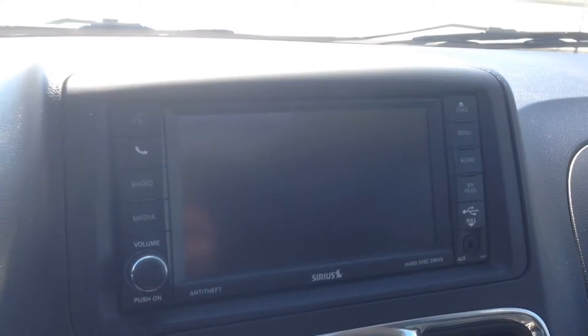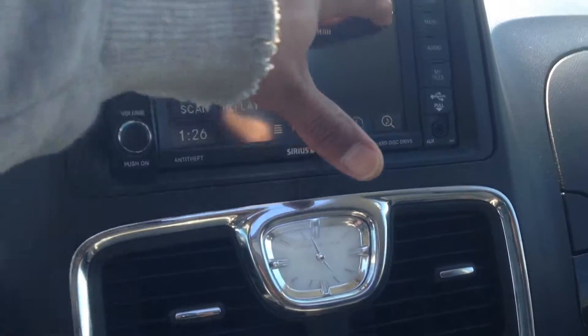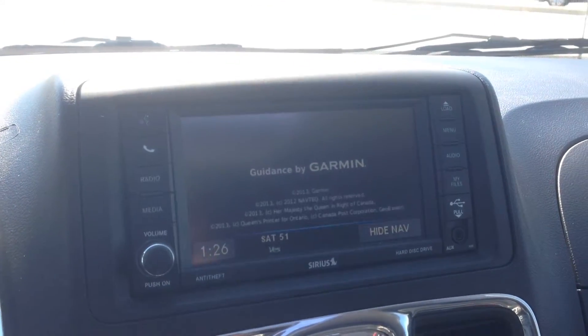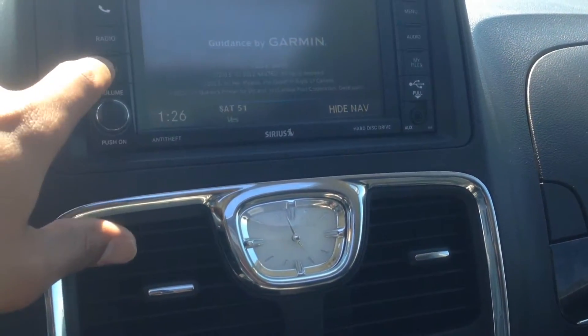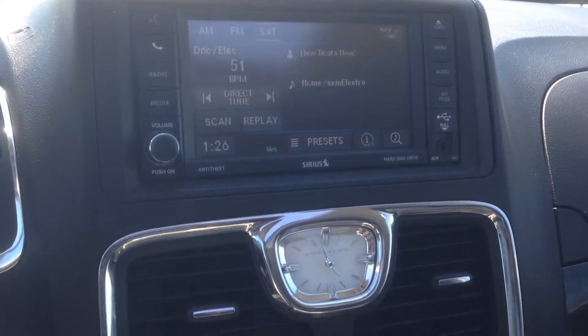Shifting down into reverse will bring up our backup camera. We've also got navigation on the system as well, guidance by Garmin. Lots of features that are going to help you along your way in driving.